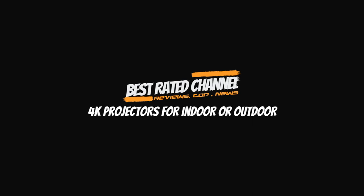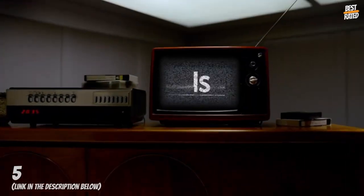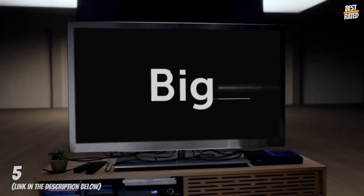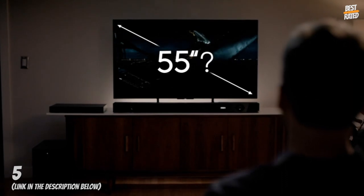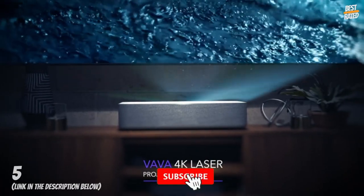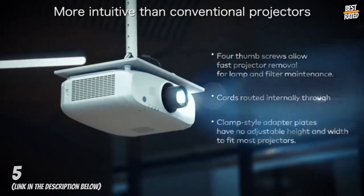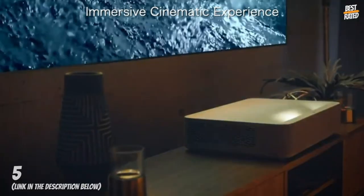4K projectors for indoor or outdoor. Ultra short throw — cast a 100-inch image from only 7.2 inches away from the wall. With the space-saving design, quick and easy setup, and the ability to adjust your projection from between 80 to 150 inches on the fly, you can enjoy a cinematic experience from the comfort of your own home.